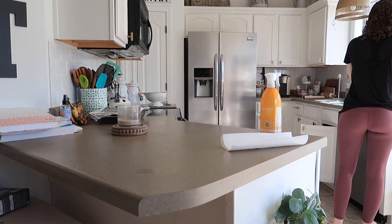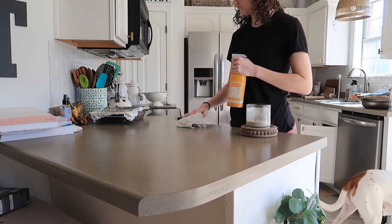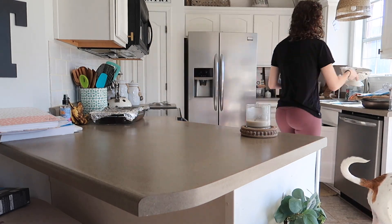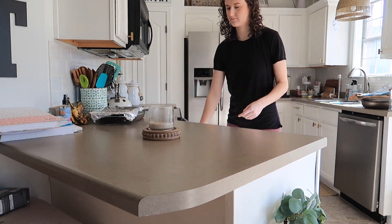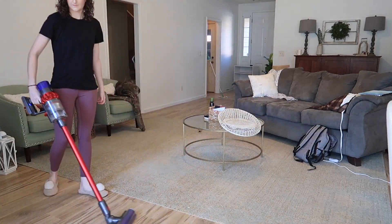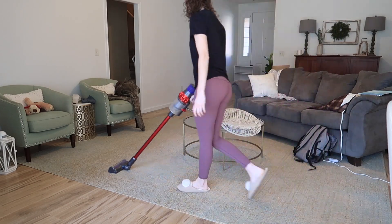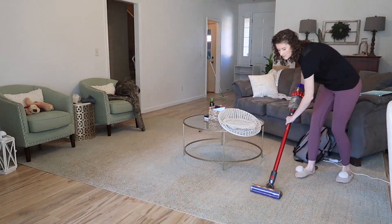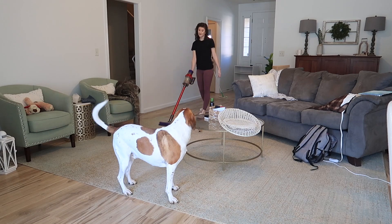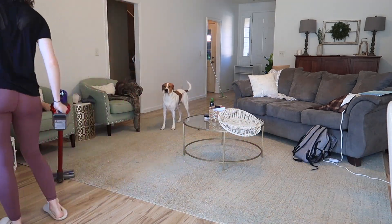Moving on to wiping down all the countertops — I used my Method antibacterial spray, especially since it's still cold and flu season. I'm all about disinfecting common areas, especially countertops, because stuff gets laid on them after I come home from school or Aaron brings his work things home. I'm using my Dyson vacuum — y'all know I am obsessed with this vacuum cleaner. It does a great job getting all the dog hair up, it's so easy to use, and the battery life lasts my whole house on one charge.